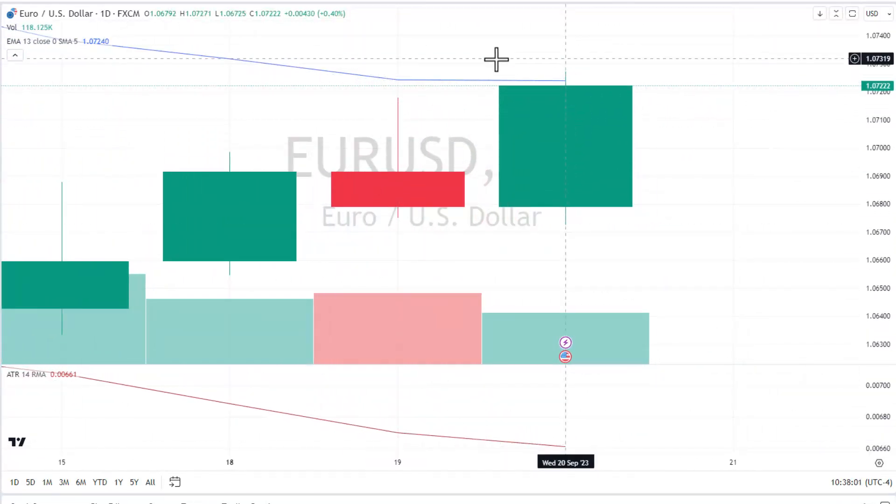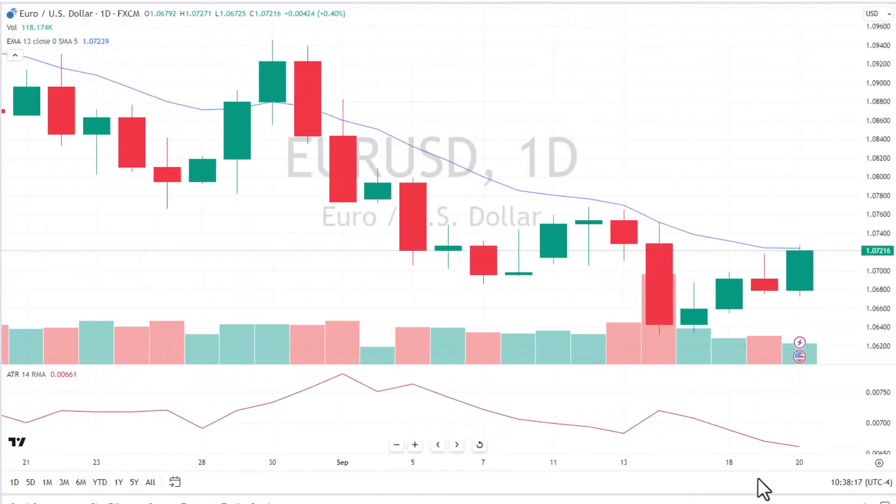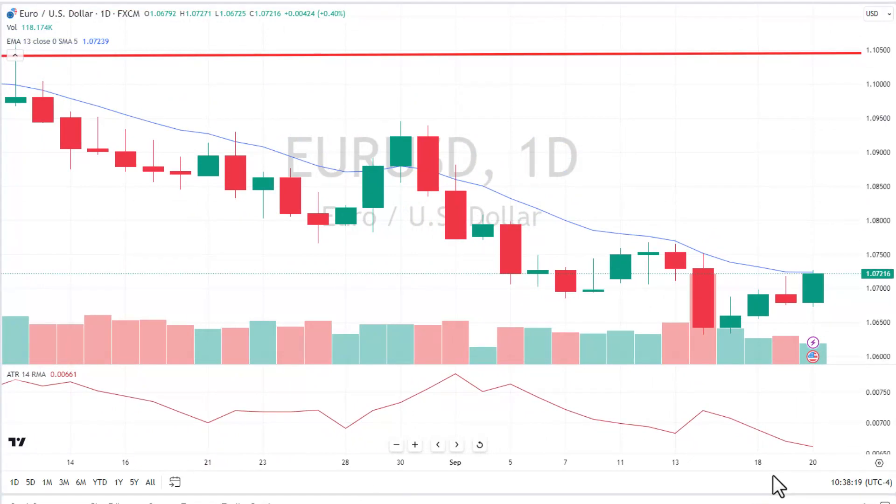I'm going to zoom in here — look how flat this moving average is. Remember our rule: if the moving average trend is higher we go long, if it's lower we go short, and if it's flat we go look for something else. So sadly, we are not going to be able to do euro/US dollar on this trade.